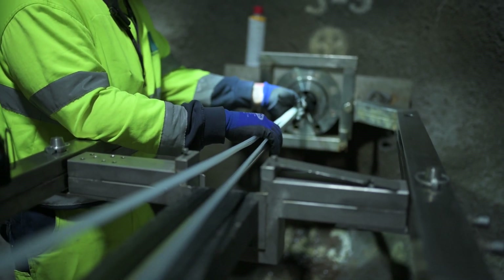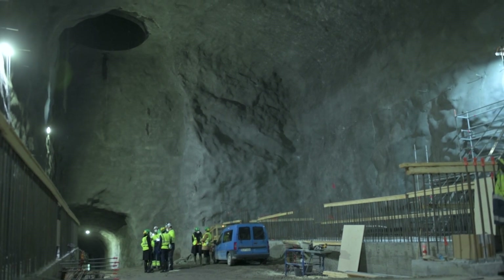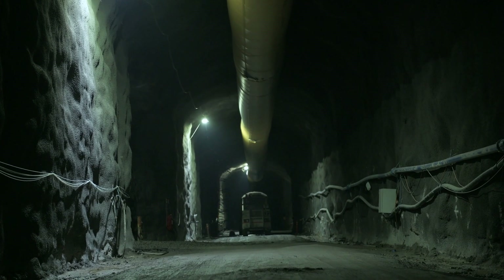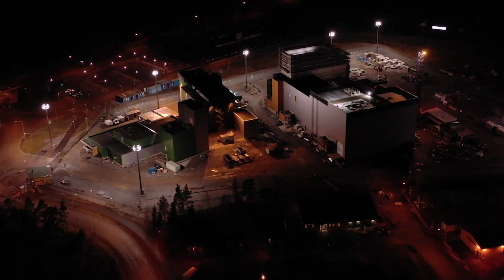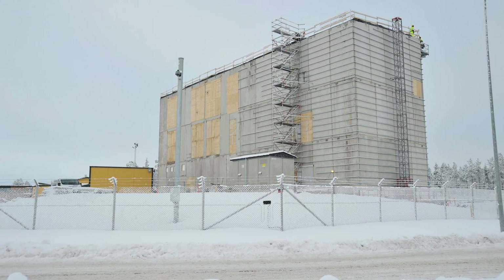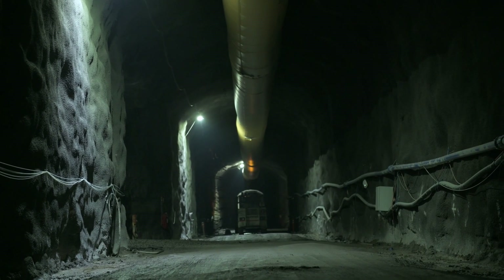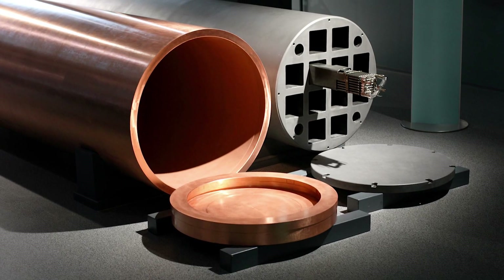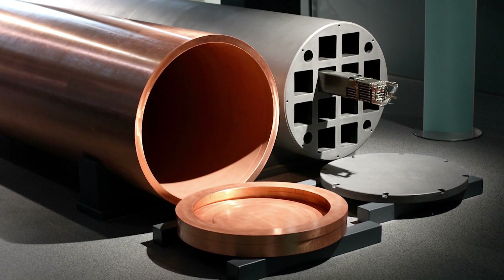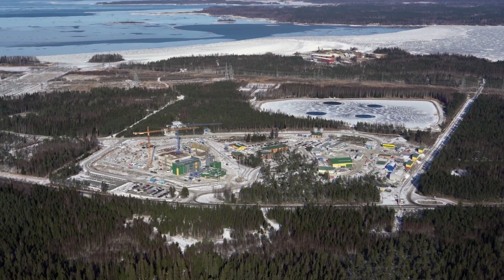Sometime around the year 2120, after Onkolo has entombed 6,500 tons of waste, all of the access tunnels will be backfilled and sealed up. Surface structures will be dismantled — no sign of the repository will remain. But deep underground, the copper casks' vigil will just be beginning. There they'll rest in silence over the course of millennia, as seasons and temperatures rise and civilizations come and go.